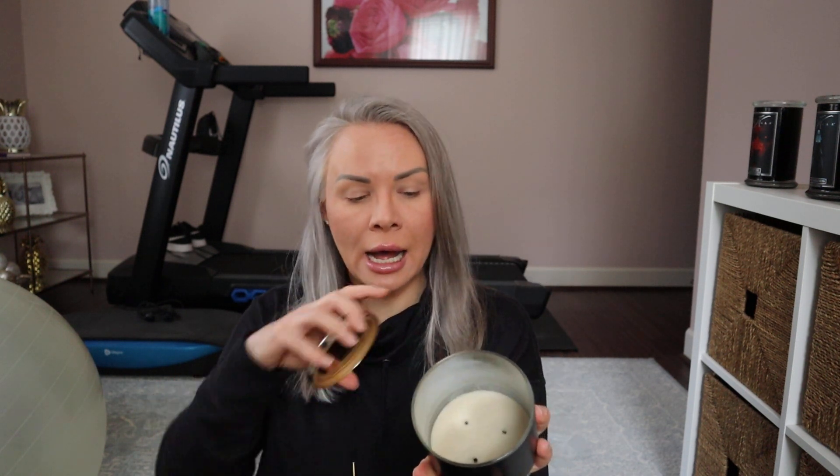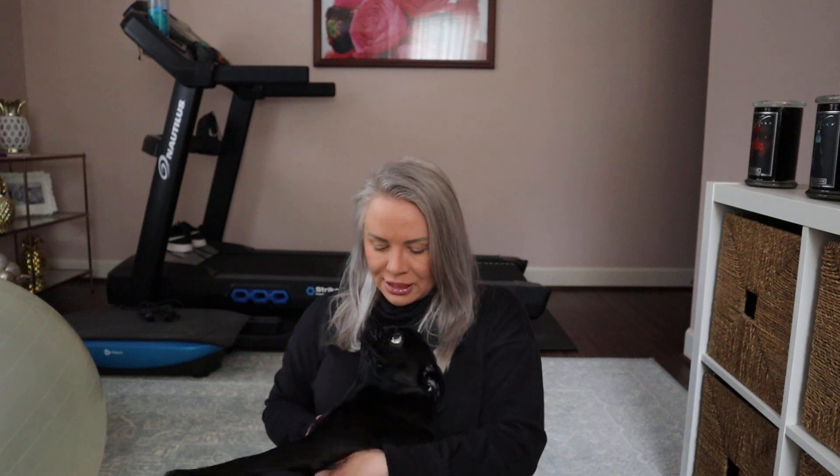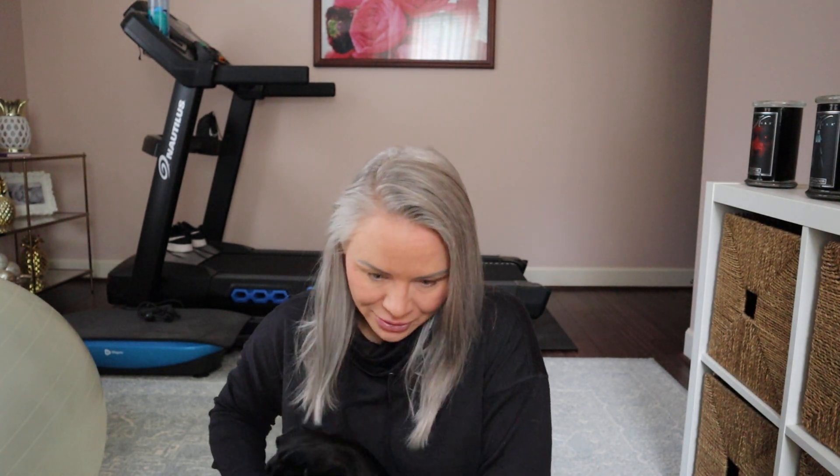Here we have Bath and Body Works Into the Night. I love this scent — this is my original one. I fell in love with it because it's so similar to the Dark Kiss fragrance. I recently placed an order online and got either three or four more of these. If you like the original Dark Kiss, you need to check this out.